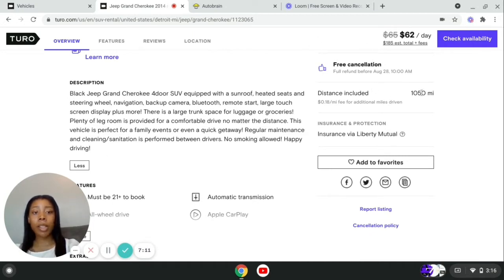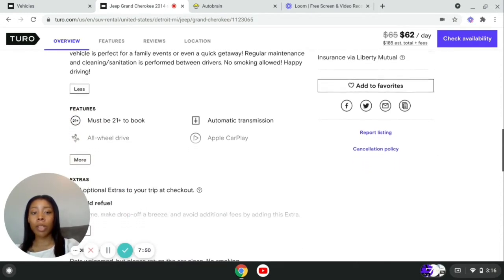My distance included is pretty friendly. Most people do like 600 miles per day, but they have the distance included and you can pick what you want. I'm pretty friendly with mine because I'm trying to get to all-star host, so I want as many bookings as possible. If they go over the distance I allow, it'll charge 18 cents per mile for additionally driven miles. I do have insurance through Liberty Mutual that Turo provided for me — we'll go over that once we get to that part.